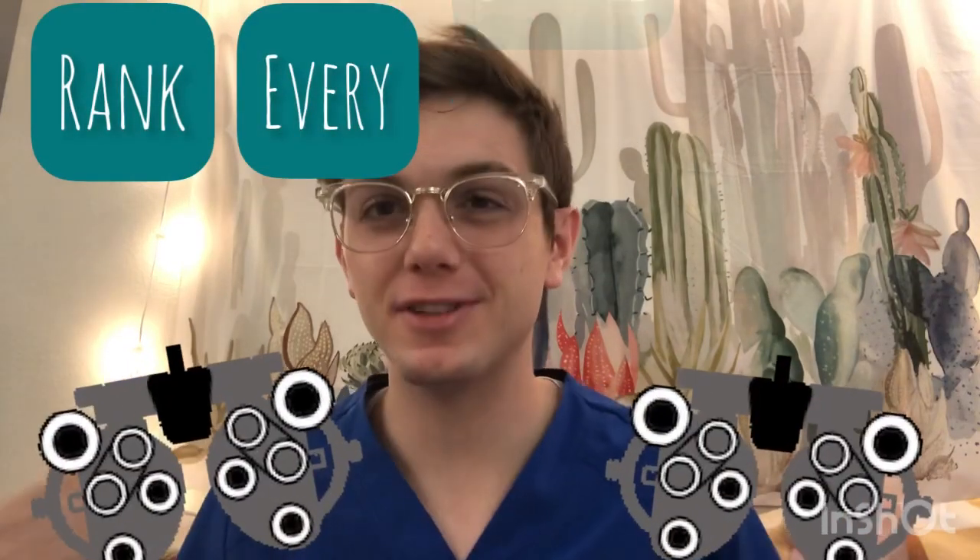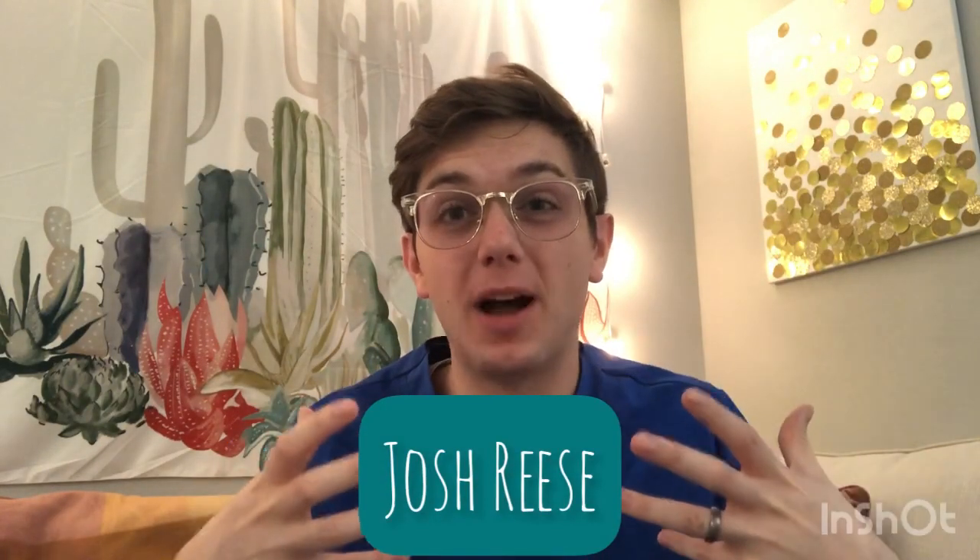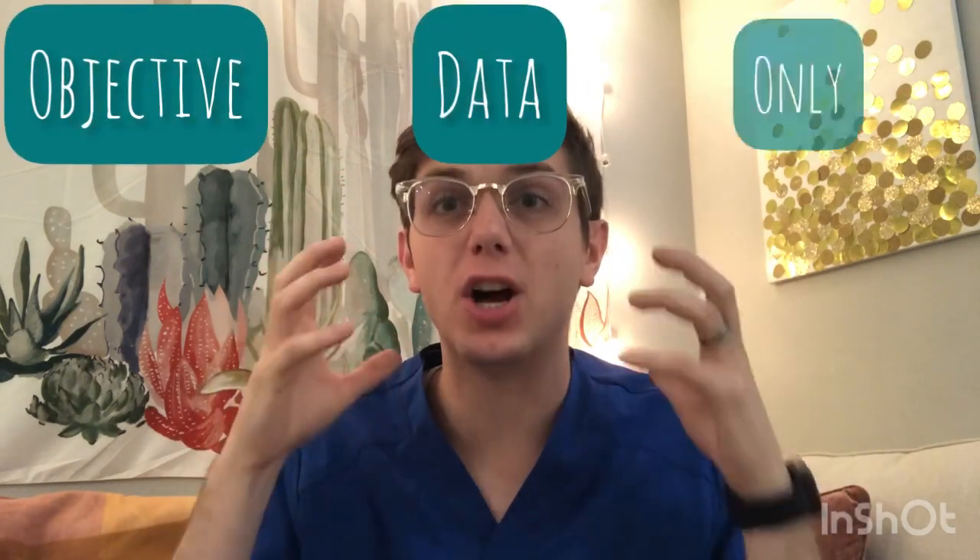You clicked on this video — you know what we're about to do. Let's go ahead and rank every single optometry school in the United States. What's up YouTube? It's Josh Reese and today we're ranking optometry schools with objective data only.